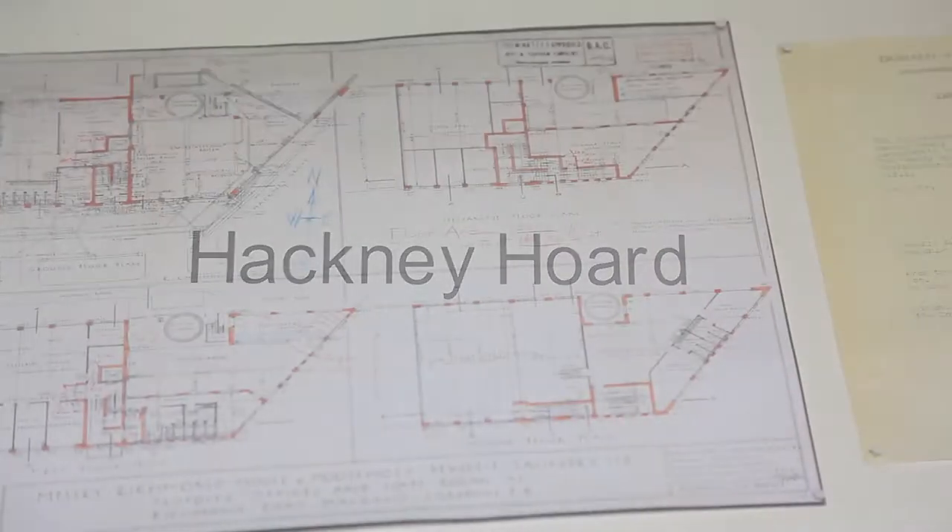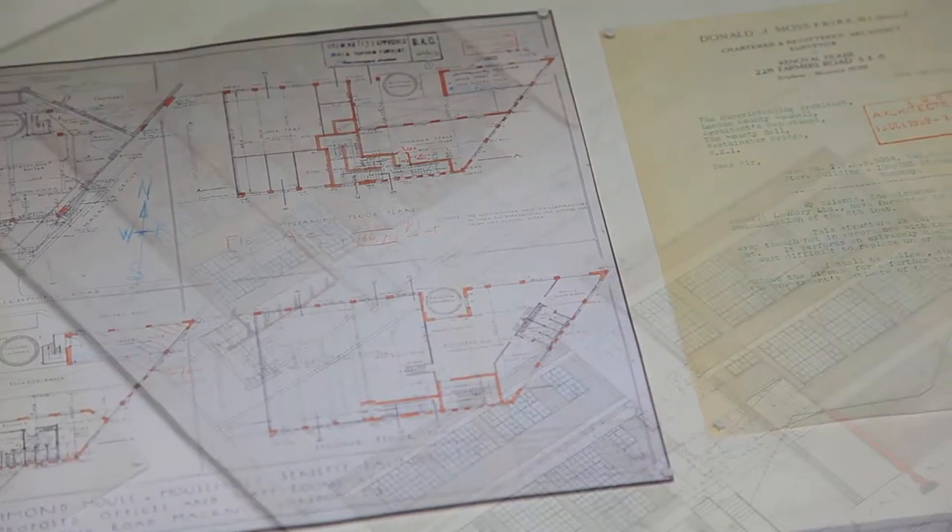Our first exhibition, which you'll see, is by Adam Dant and explores the history of Hackney. In the context of this show, Hackney meant rifling through a wealth of archival material — old maps,